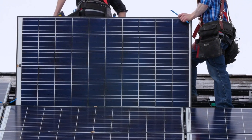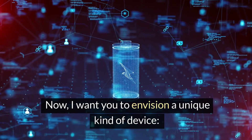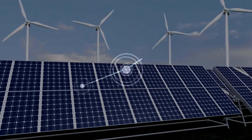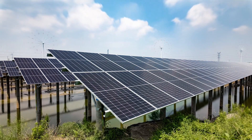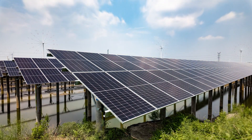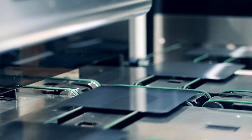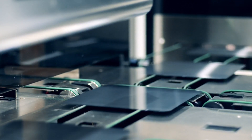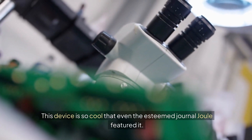The innovation revolutionizing solar energy — ready for a plot twist? I want you to envision a unique kind of device, one that not only tackles those challenges we just talked about, but also pushes the boundaries of energy storage into a sustainable future. Thanks to Professor Kasper Moth-Poulsen and his international research team, this is now a reality. This device is so cool that even the esteemed journal Joule featured it.